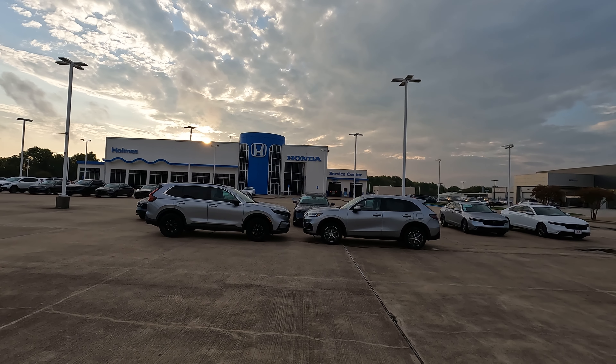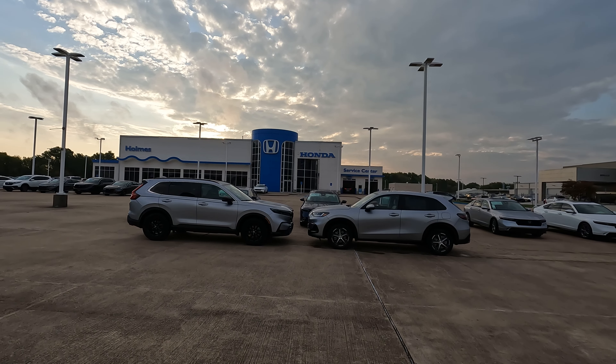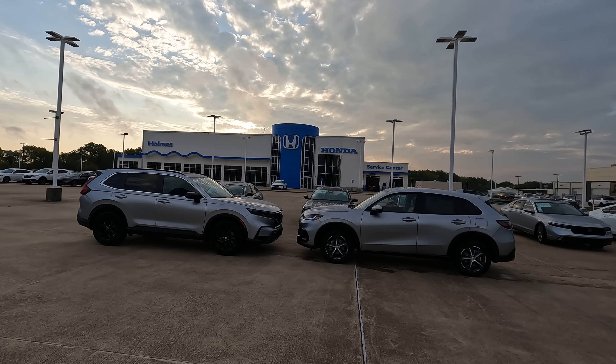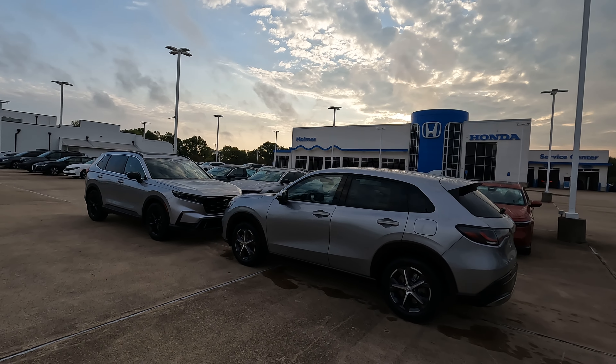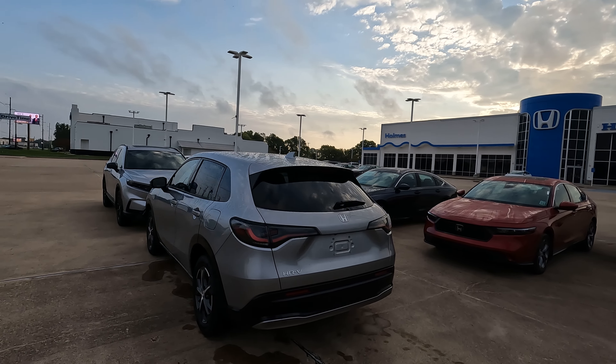Hi everybody, it's Tom from Vehicle Visionary. I hope you're having a great day. This is a video I have been trying to make for quite a while. One of you requested it, but based on available inventory, it has taken me a while to get to it. And that is comparing the 2024 Honda HR-V to the 2024 Honda CR-V. We're going to knock it out today.